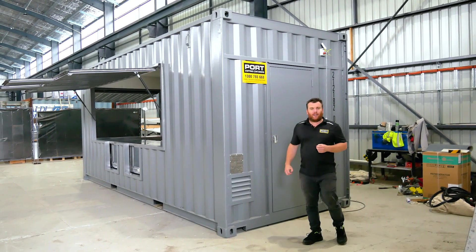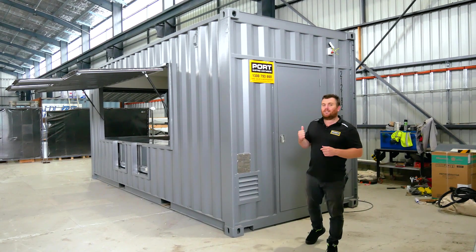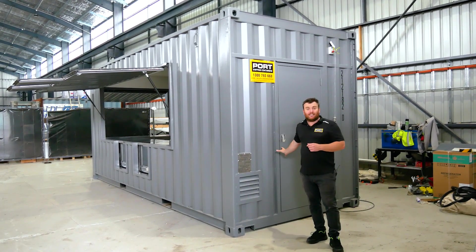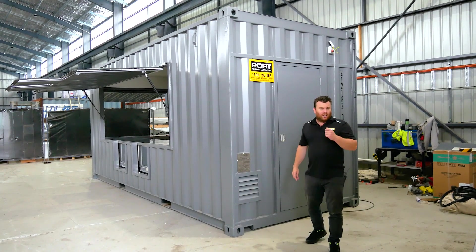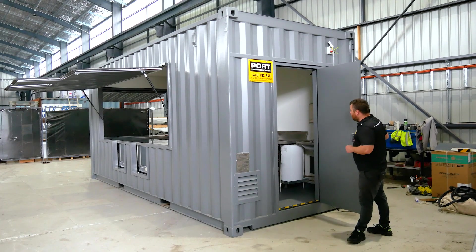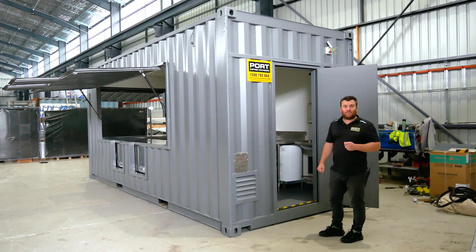With this particular cafe, space is so critical. So removing the big double doors down one end and replacing it with our personal access door and some ventilation is a very clever way of getting in and out of our shipping container without encroaching on any of the precious space inside.